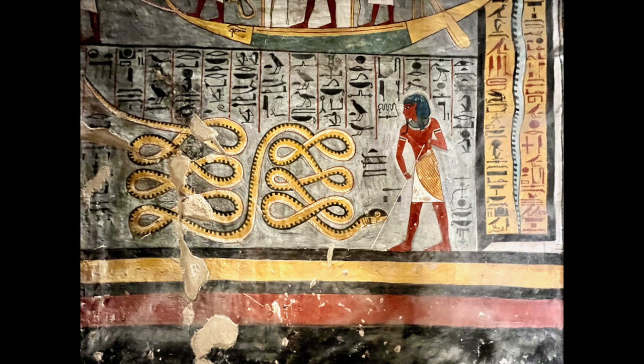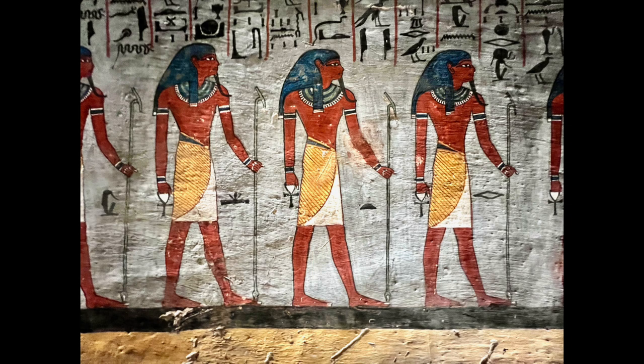Since the tombs in the Valley of the Kings were all underground and were sealed, the paint colors in many of them have been impeccably preserved. This image and the one before it are both from the tomb of Ramses I, the founding pharaoh of the 19th dynasty — also the father of Seti I and the grandfather of Ramses II, whose mortuary temple was the Ramesseum, shown earlier in this video.